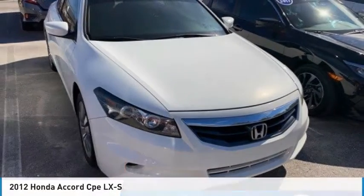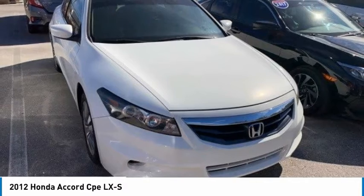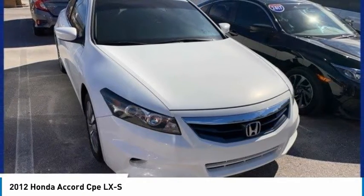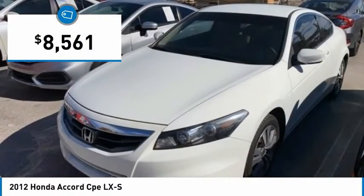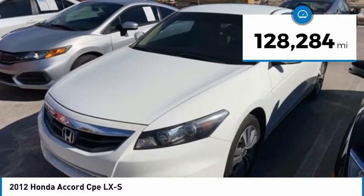Here's a 2012 Accord — ingeniously simple, yet overflowing with luxury and technological creativity. All that and more in the Accord, and it is priced below $10,000. This vehicle has less than 130,000 miles.